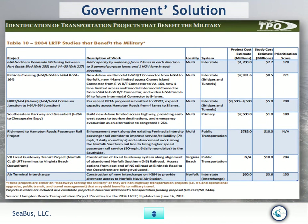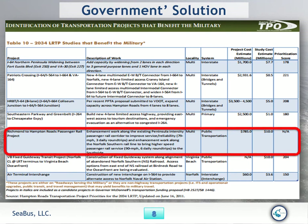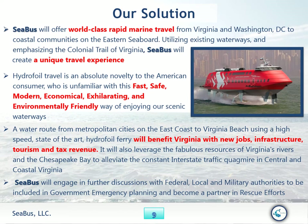Seabus has a better solution than the government solution. We see all the different proposals to increase traffic capacity and expand roads. Here's one — Richmond to Hampton Roads passenger rail, at $785 million, with a $10 million study cost. Seabus can do a better job, faster, with a better priority score, helping customers get where they want. Seabus will offer world-class rapid marine travel from Virginia Beach and Washington D.C. to coastal communities on the eastern seaboard, utilizing existing waterways and emphasizing the Colonial Trail of Virginia.